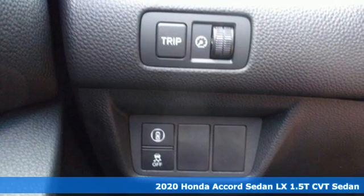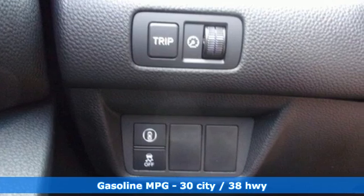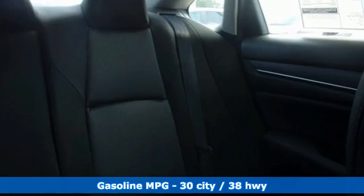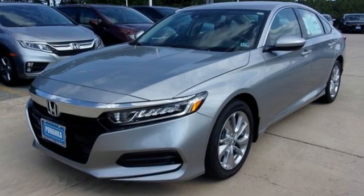It's well equipped with the features you need: streaming audio, wireless phone connectivity, dual zone climate control, push button start, and manual tilting steering column.